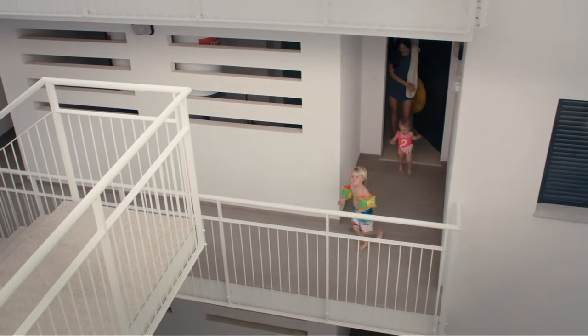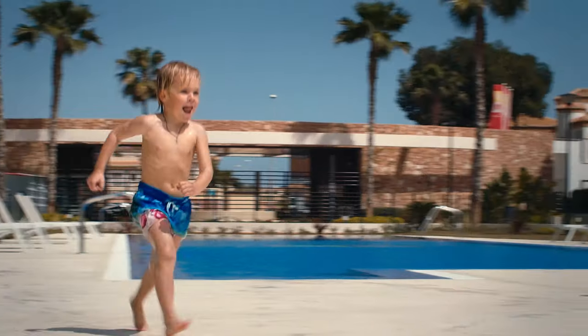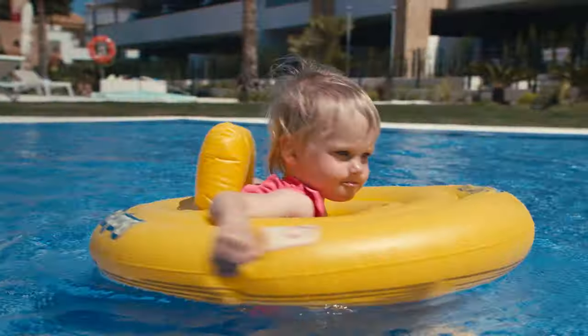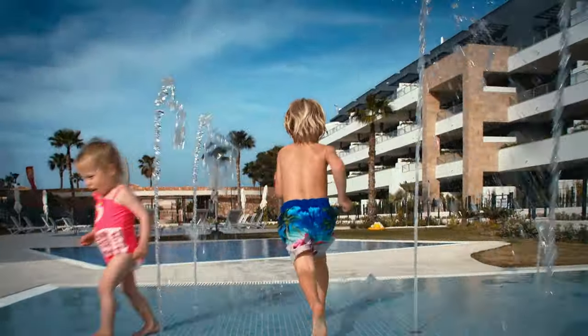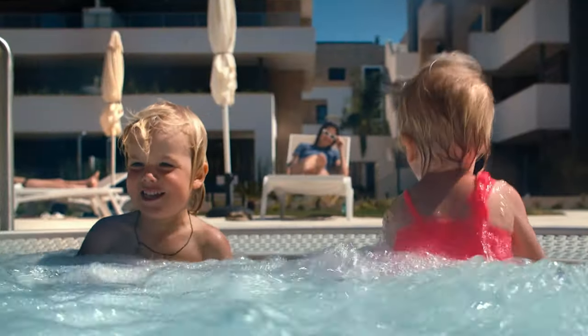Сегодня наш первый день. Давайте сходим, посмотрим бассейн. После обеда можно расслабиться у бассейна, пока дети плещутся. Смотрите, какая чудесная территория для детей с бассейном и фонтанами. Рядом с большим бассейном находятся два джакузи с теплой водой.